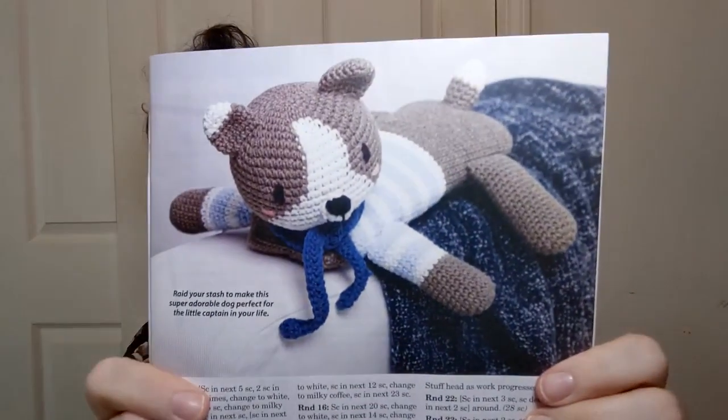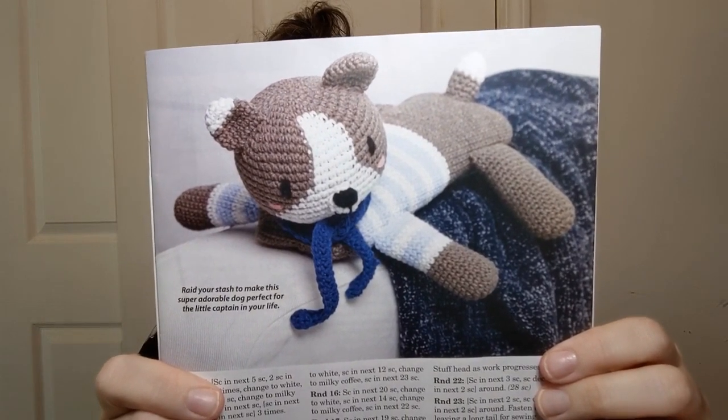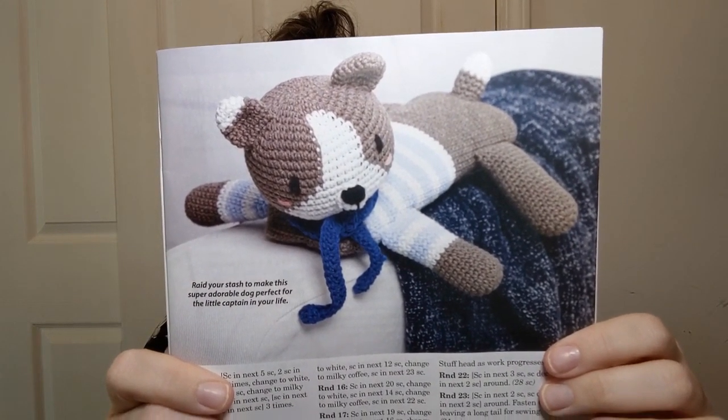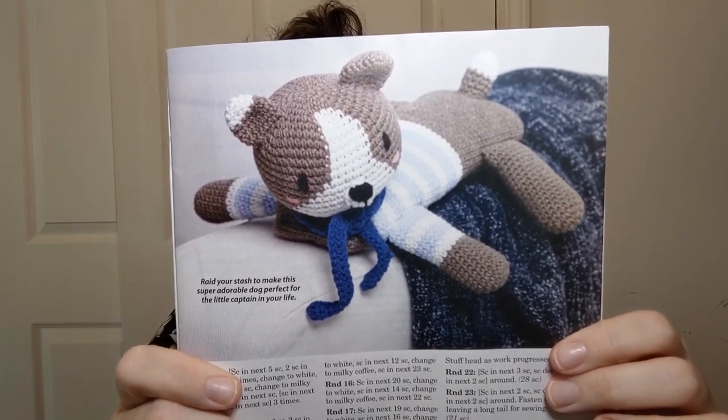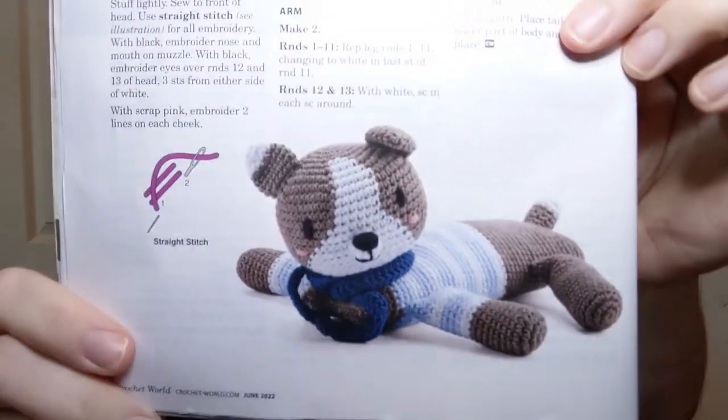Oh my goodness, this one is also listed as easy. It's called the Seafarer Dog — how cute! Eight inches long, three and a half inches wide. They're using a number two fine Alisé cotton, a fine-weight cotton/acrylic blend yarn. Of course, if you wanted to make life easier you could use a bigger yarn — that's what I always do, because the really fine stuff is just difficult for me. But that is a cute little doggy.